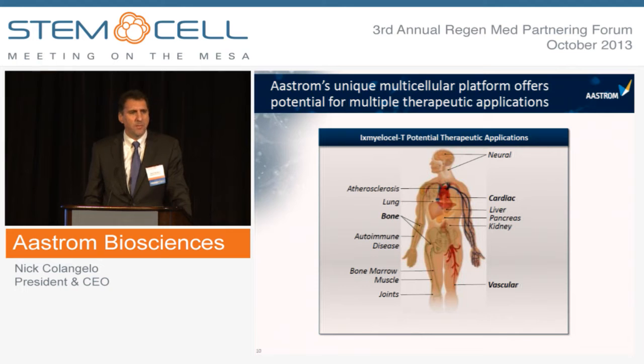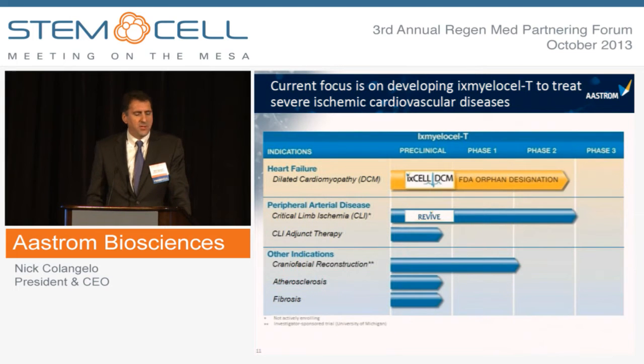This platform has multiple therapeutic applications, and we've demonstrated clinical proof of concept in cardiac, vascular, and bone disorders. Our current focus is on the treatment of severe ischemic cardiovascular diseases, with our lead program being advanced heart failure due to ischemic DCM — we have an orphan indication and are devoting the majority of internal resources to this program. We also have ongoing activities in critical limb ischemia, having enrolled about 40 patients in our REVIVE study, following those patients for 12 months for safety and efficacy measures, with data expected mid-next year.